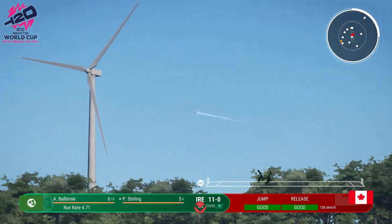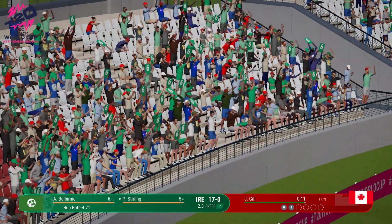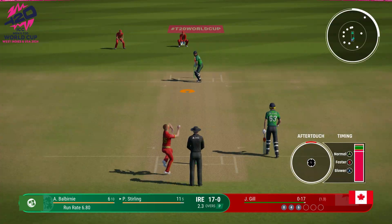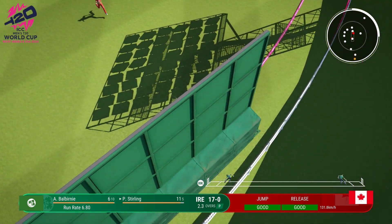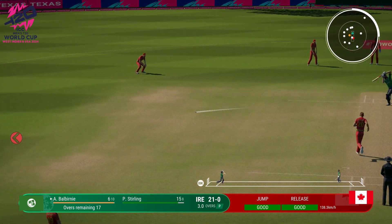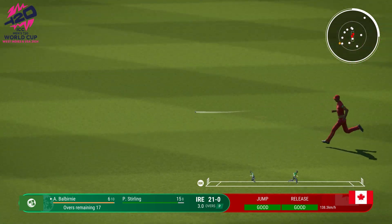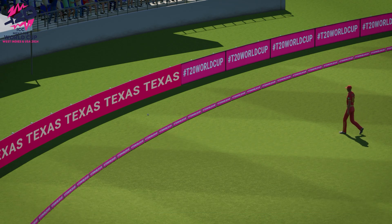That is huge. Enormous, massive, gigantic — take your pick. Beats the field with a great shot. What a lovely shot. Really good timing. Onto that early, that could be four. Had a real flash at that one. Beautifully struck too.